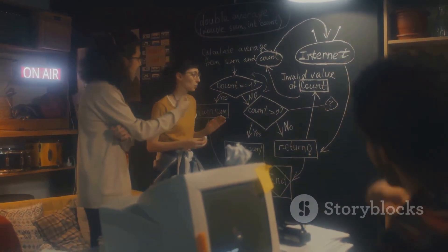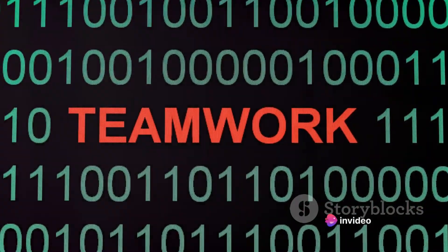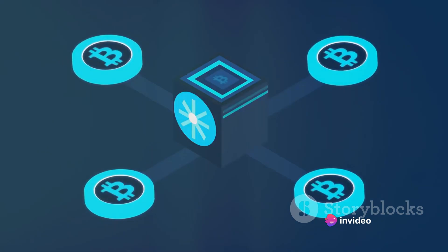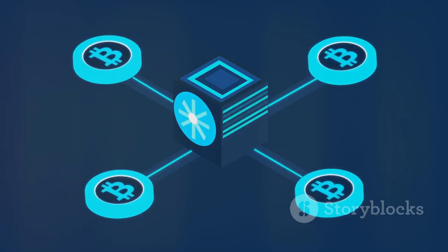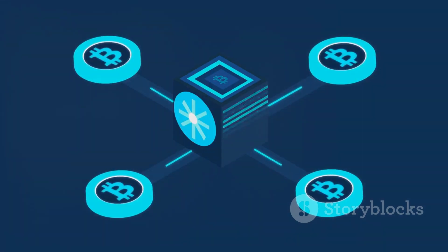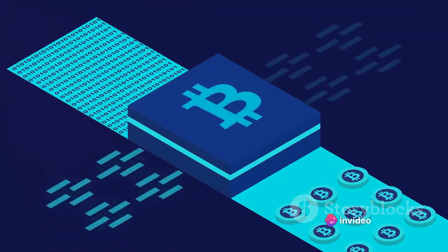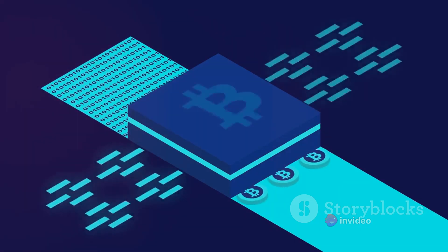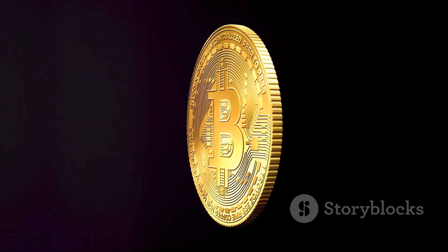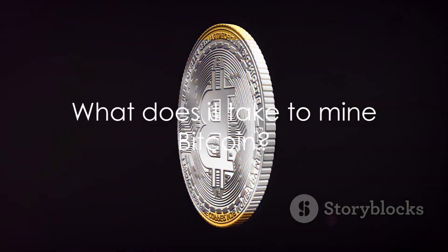But don't get too excited just yet. The chances of an individual miner solving the mathematical problem and earning the block reward are quite slim, given the sheer number of miners competing. That's why miners often join mining pools, where they combine their computational power to increase their chances of earning rewards. So, from verifying transactions, bundling them into blocks, solving complex mathematical problems, and finally adding blocks to the blockchain, we've journeyed through the process of Bitcoin mining.